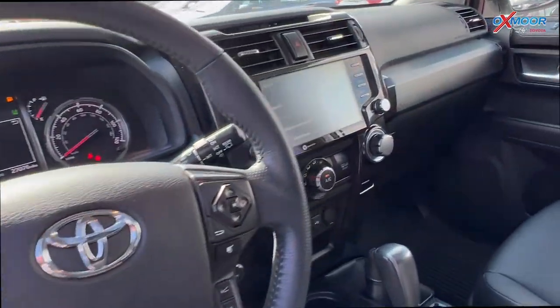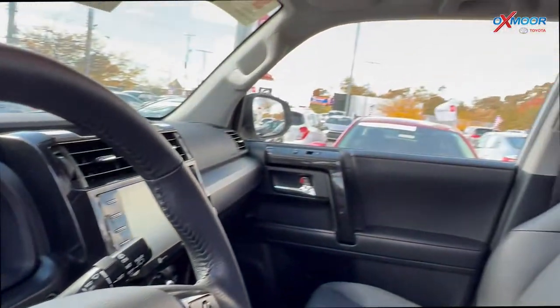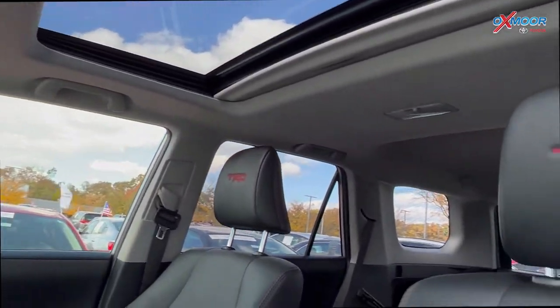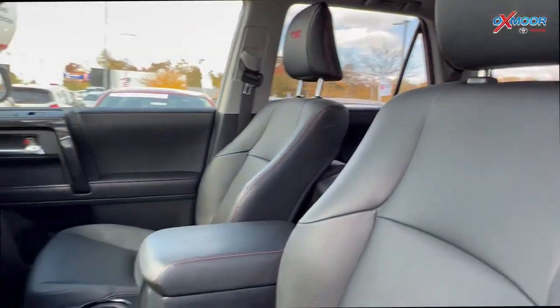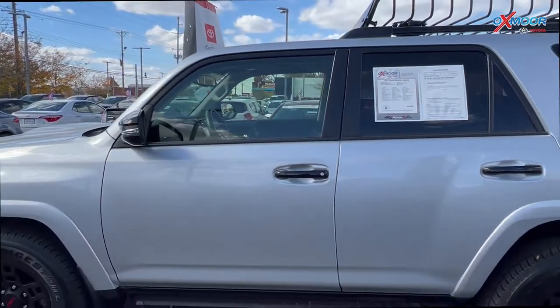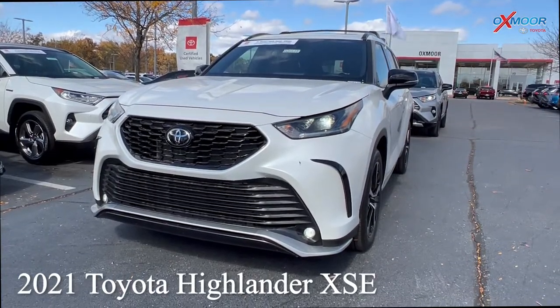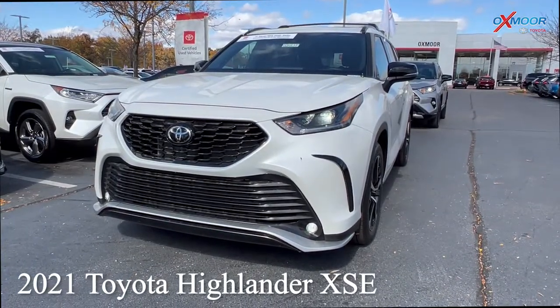This has a clean Carfax. There's the eight-way power driver's seat with the lumbar support, and there's also heated leather seats. The mileage on here is 26,911, and the price is $54,500.